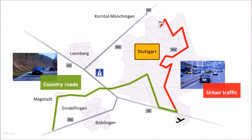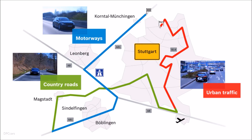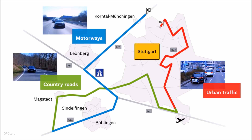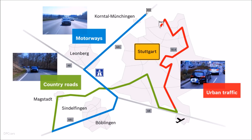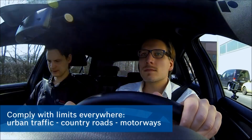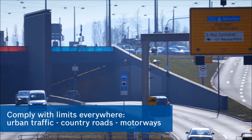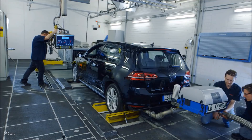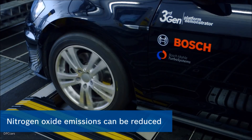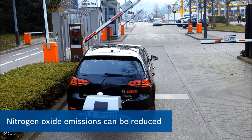Nitrogen oxide emissions are measured using a mobile measuring system during road travel in a variety of environmental and driving situations. The nitrogen oxide emission limit should not be exceeded throughout the entire evaluation — in urban traffic, on country roads and on motorways together. The technology is already available; it only needs to be consistently used in vehicles, on the roller test bench and under real driving conditions.